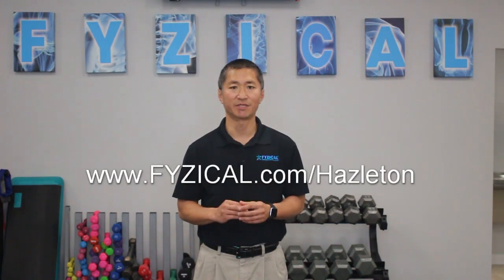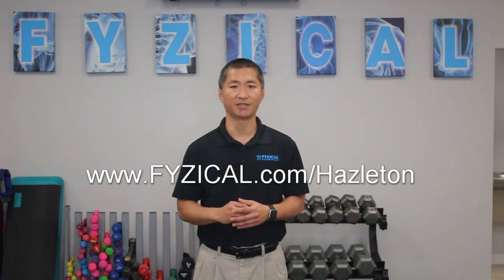If you happen to like this information that we share on this video, be sure to like it, subscribe to our channel, and if you want more information visit our website at www.physical.com/hazelton.